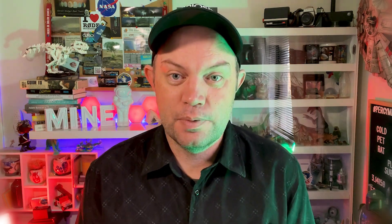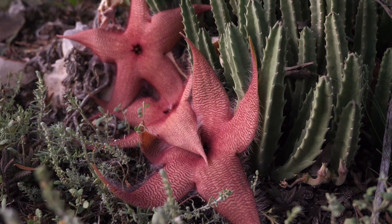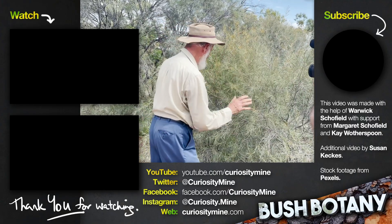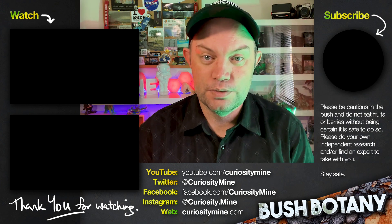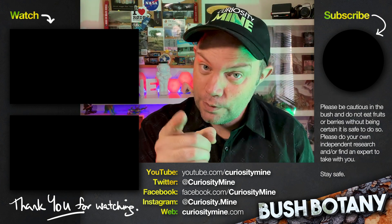So those are three examples of cacti and succulents that you'll find on the opal fields at Lightning Ridge — all introduced, all with different impacts on the ecosystem and the people: one introduced and edible, one introduced and quite vicious, and one quite benign but malodorous. This video was made with the help of Warwick Schofield, with support from Margaret Schofield and Kay Wotherspoon. If you enjoyed this video please consider subscribing to Curiosity Mine on YouTube and following along on all of the usual social media channels.